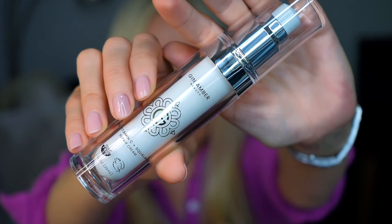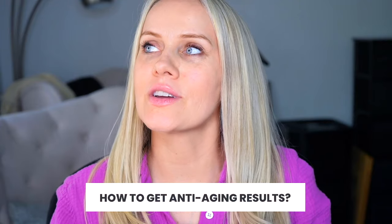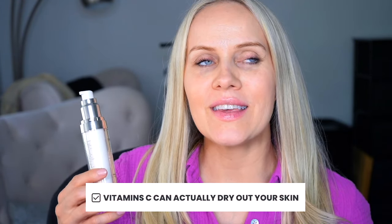This vitamin C cream plus squalane is called a repair cream for a reason. When I had rosacea and acne in my past, I was still looking for anti-aging results that would prevent wrinkles and fine lines and help with redness and acne. Vitamin C can actually dry out your skin, but I wanted something that could repair the protective lipid barrier, be anti-aging, and moisturize and hydrate the skin — that's why I combined vitamin C and squalane.